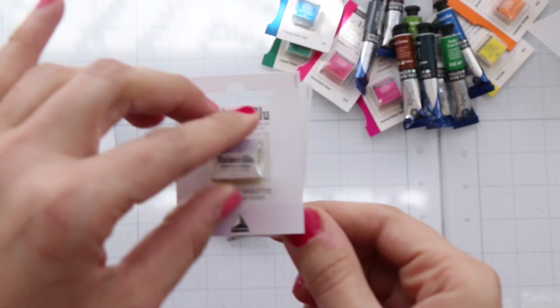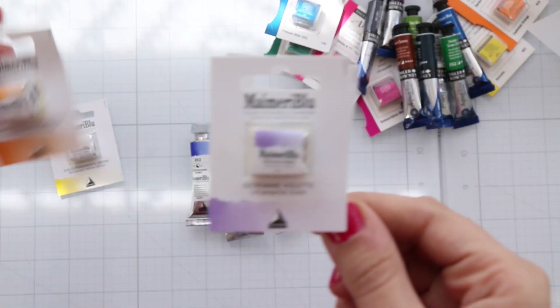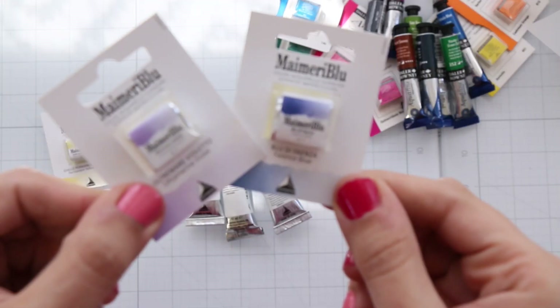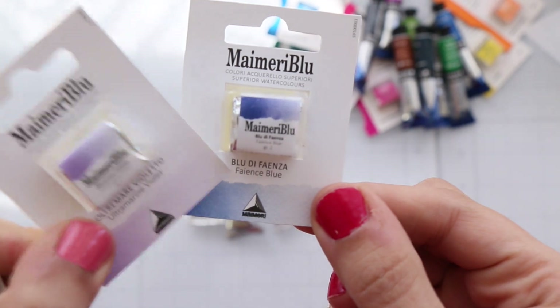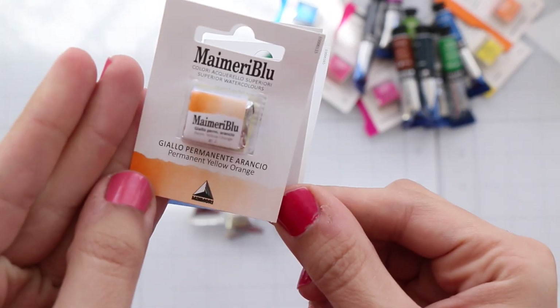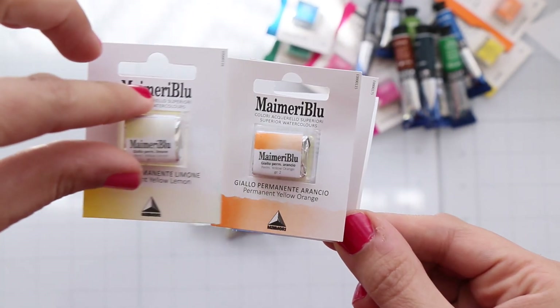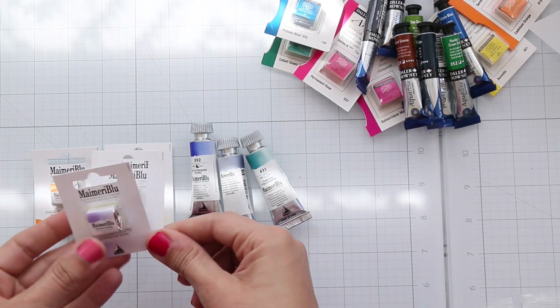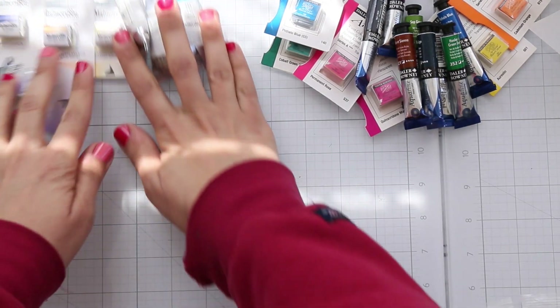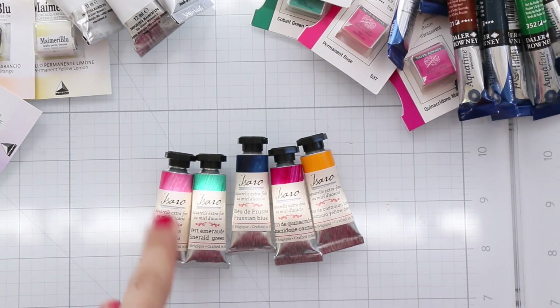Also from Meimer Blue: Ultramarine Violet, Fiancé Blue, and Permanent Yellow Orange, and finally Permanent Yellow Lemon. I'm excited to try these.